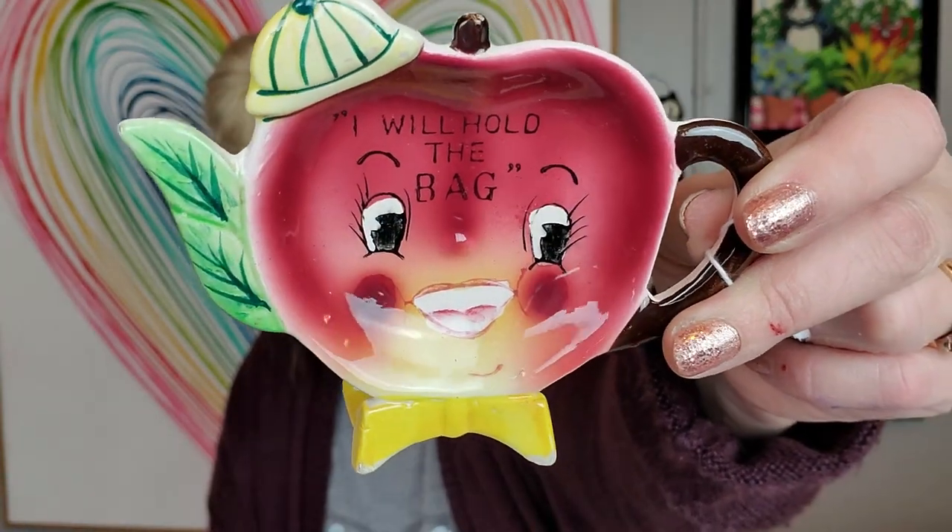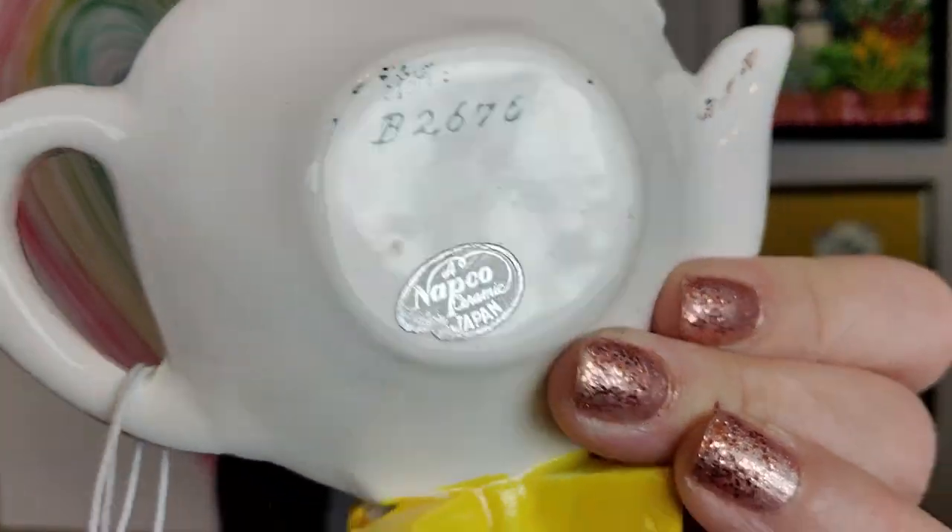I think this is one of the last things I picked up that day at the mall. It's a little teabag holder — this was made by Napco. It's a little apple with a little hat on, so it's a little anthropomorphic apple. He could stand up on his own, or you can lay him down flat if you need him to hold a bag. There aren't any flaws on him at all. These sell pretty well. They did come in sets, but I just have this single one. You can see it is Napco. He's for sale.